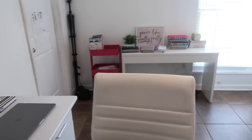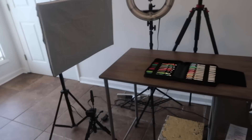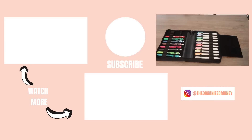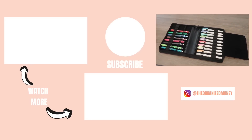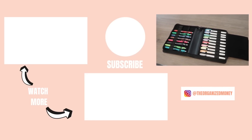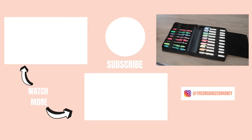And that is basically it for my planner and sticker organization and storage. I know it's very simple but I just wanted to share how I store and organize the different things that I have. I hope this video has helped you and I will see you guys in the next video. Until next time, keep organizing your life so that you can achieve your dreams — bye guys!